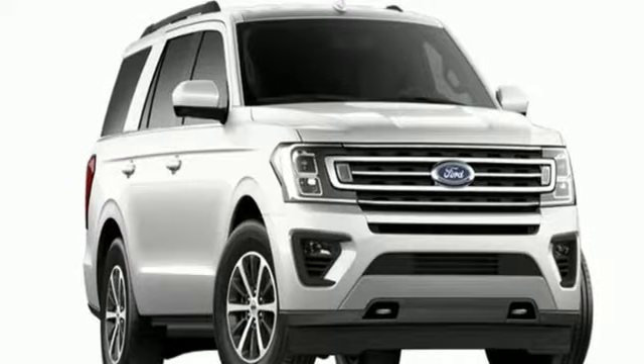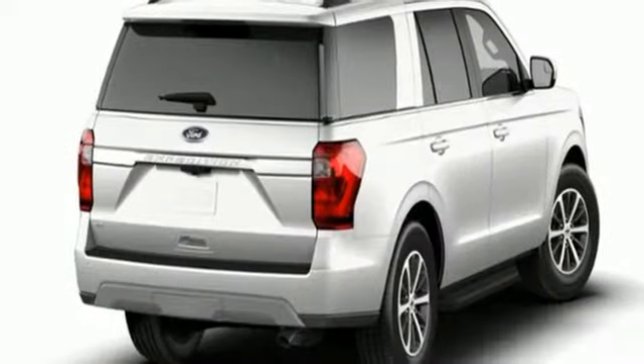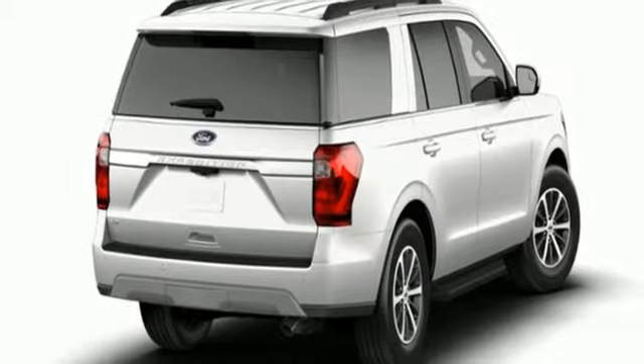AppLink Apple CarPlay and Android Auto. Ford, where tradition meets innovation. Take it for a test drive today.